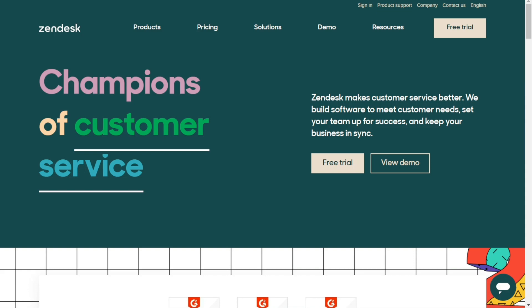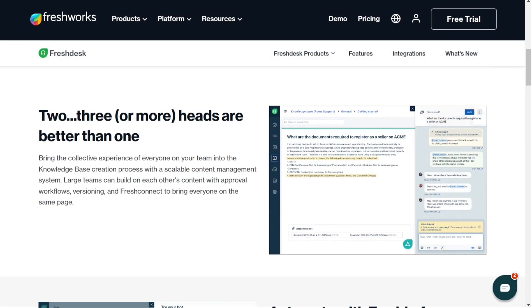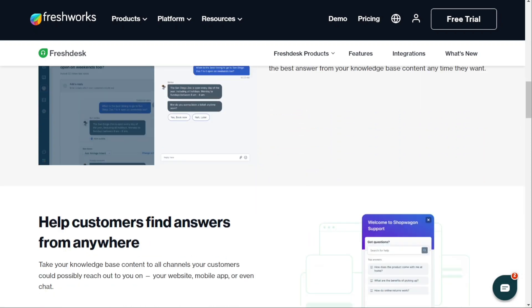Freshdesk also provides a top-notch self-service experience right out of the box. With its knowledge base and forums features, customers can easily access self-service — no add-ons necessary.